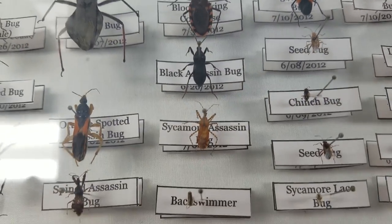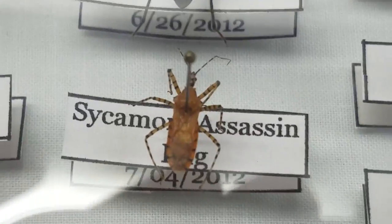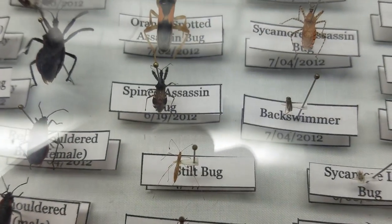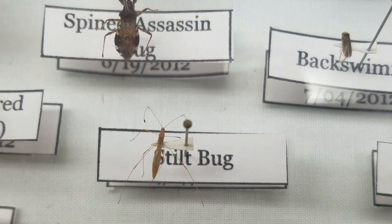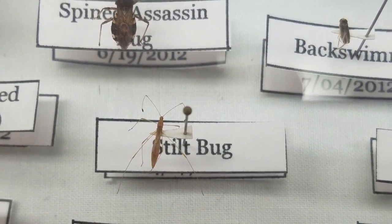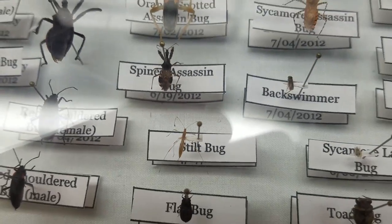We've got a black assassin bug, the sycamore assassin bug — which is awesome. They are bright orange with black stripes, and even their antennas have stripes. We've also got the stilt bug, which is really cool. For a long time I didn't know what these were. They're really neat because look how delicate the body is — it literally looks like a really tiny thin blade of grass. Anything that has to go on a point is too small for me to pin. That's how tiny it is.